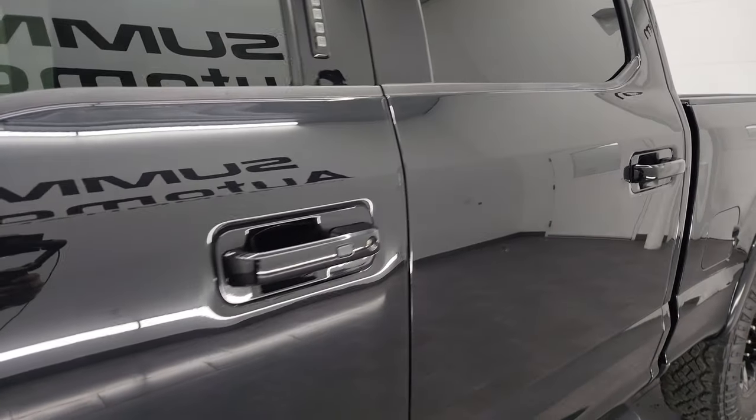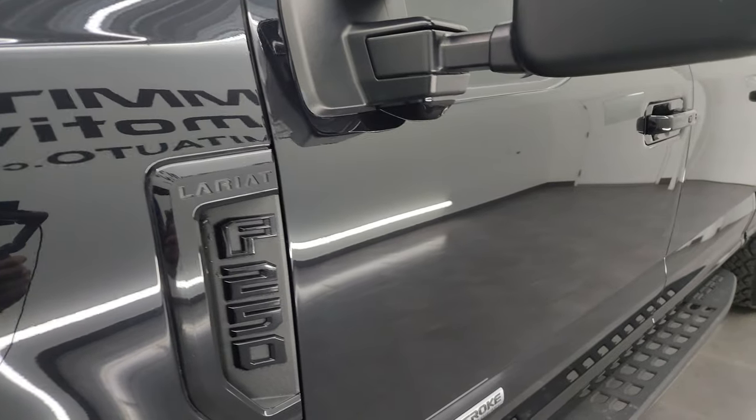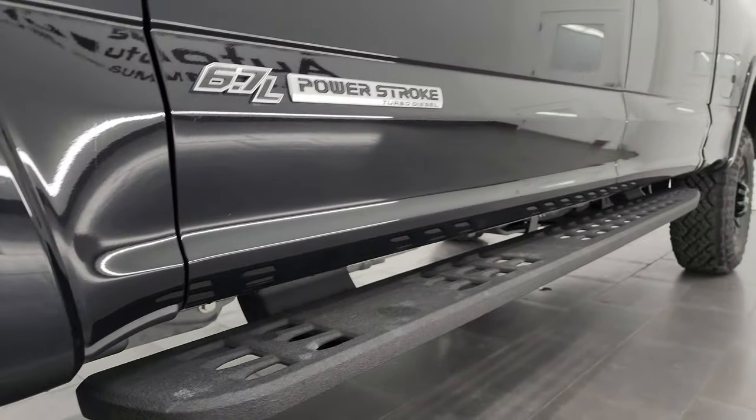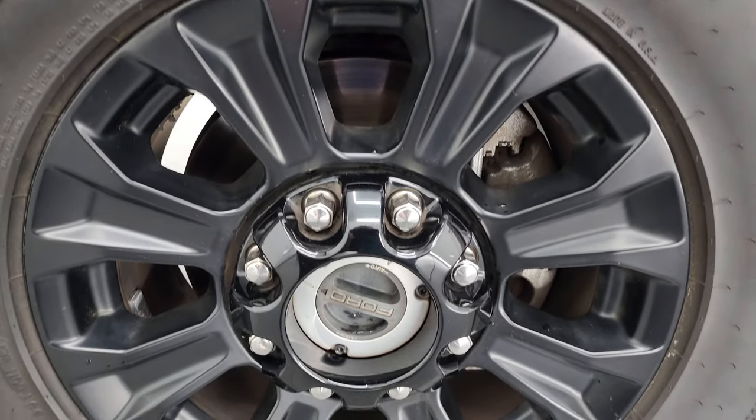Agate Black Metallic is the color. I shoot all my videos in 4K. If you like the video, subscribe to the YouTube channel, click the bell notifications to get updates on the videos I do each and every day, and stay current on our ever-changing and vast heavy duty truck inventory here at Summit Automotive.